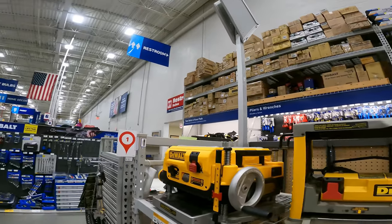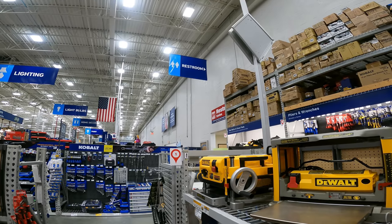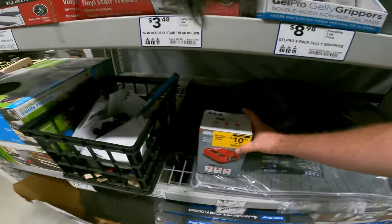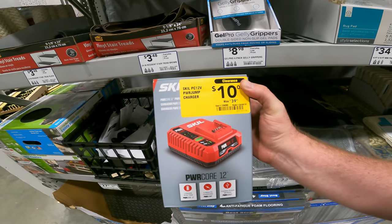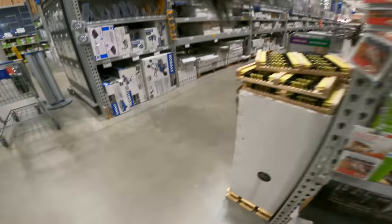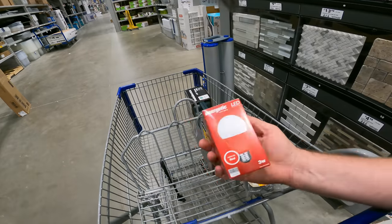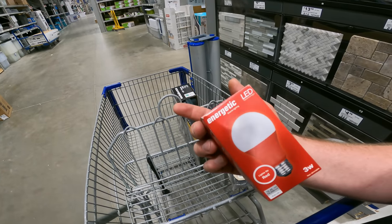Half-inch 13-millimeter drill — twenty-two dollars and two cents. We are all over the place. We've got the Skil PC 12-volt power jump charger — 40 down to 10, item 139400.